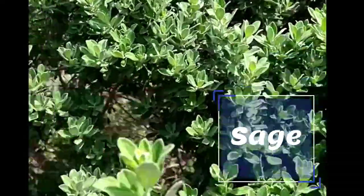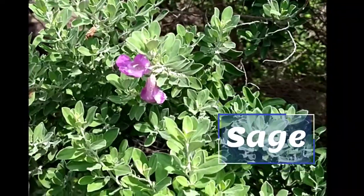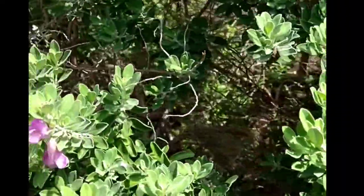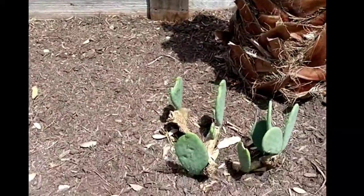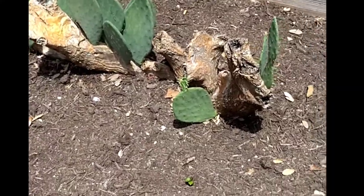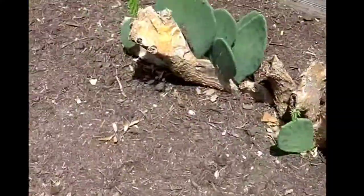This is a sage tree. There's a lot of cactus in the area — cactus is also out here.